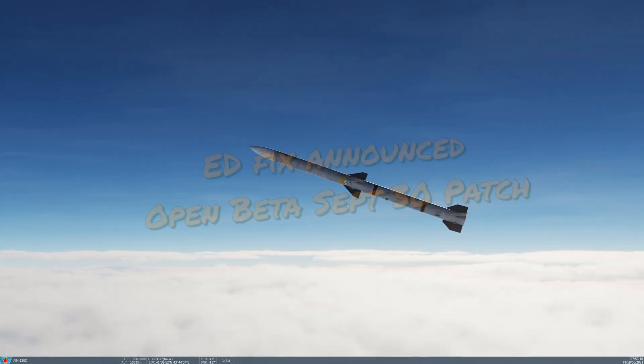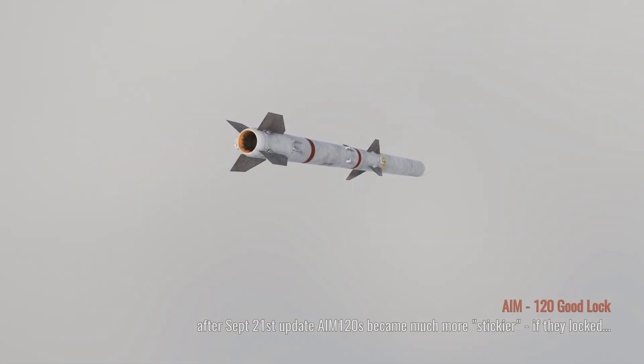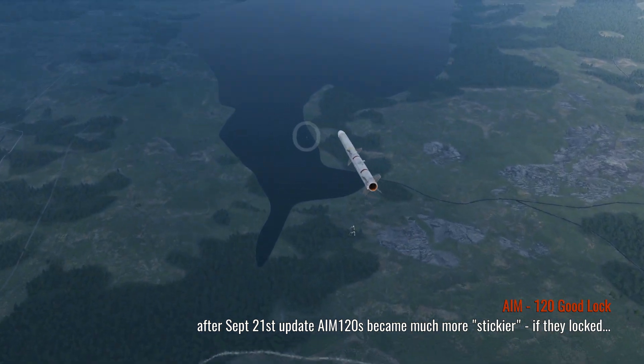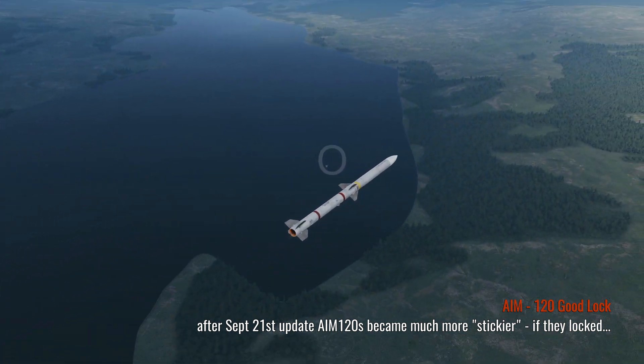Hey guys, welcome aboard. With falling missiles and weird behaviors, this seemed like a week of bad missiles in DCS World. There is a patch on September 30th that was just released by ED and this apparently has corrected the behavior of the AIM-120s.